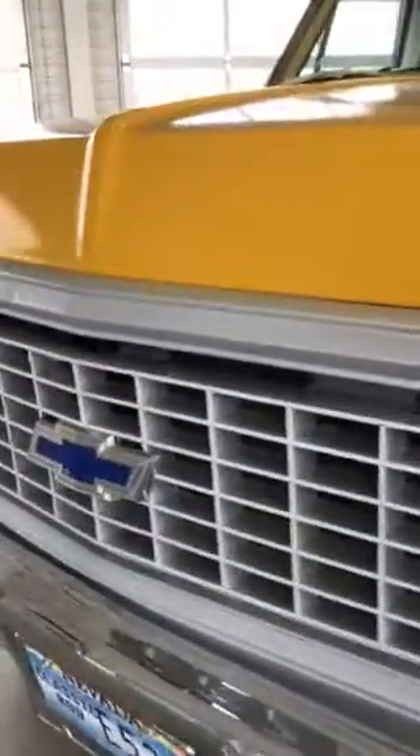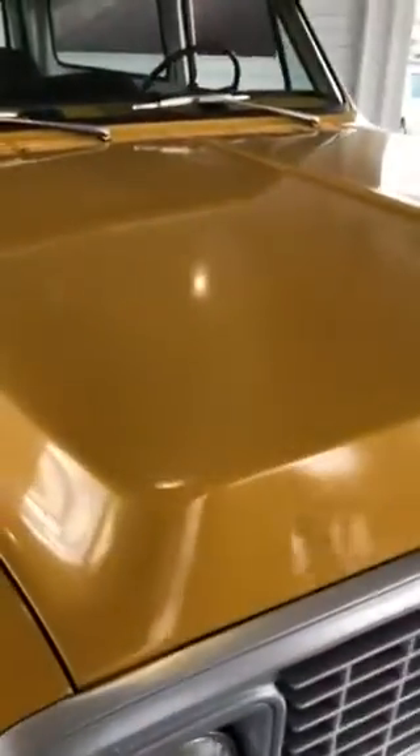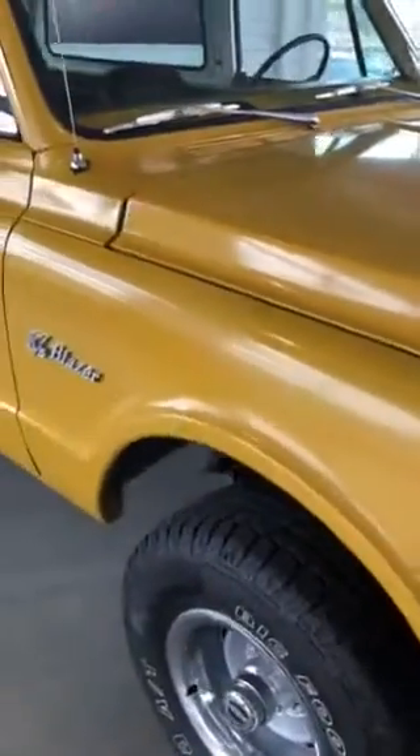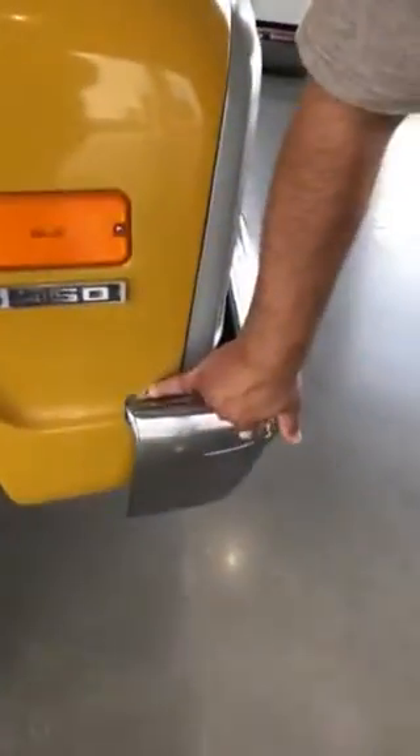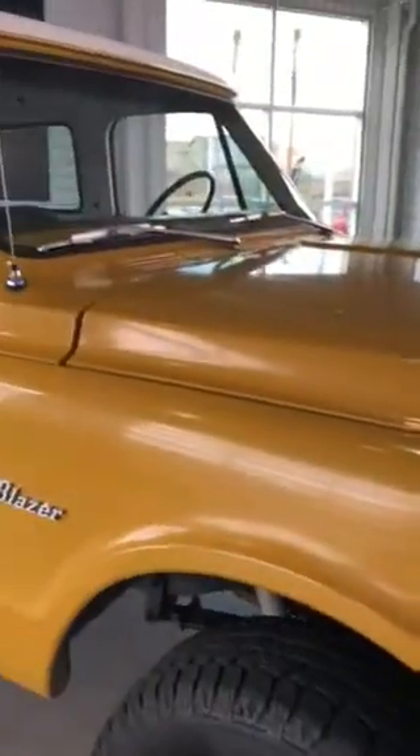First thing first, we're going to go walk around the whole truck and point out some stuff that you might want to know about. Like right here on the front fenders, you got a little markings here when the bumper was installed — not such a great job.